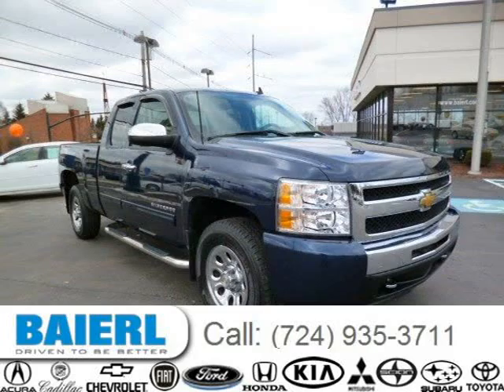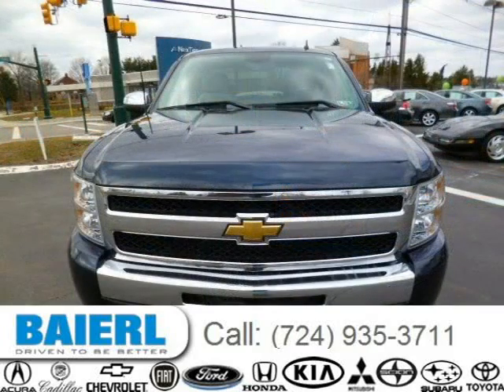This 2010 Chevrolet Silverado 1500 pickup is located in Weckford, Pennsylvania and has 32,318 miles on it.